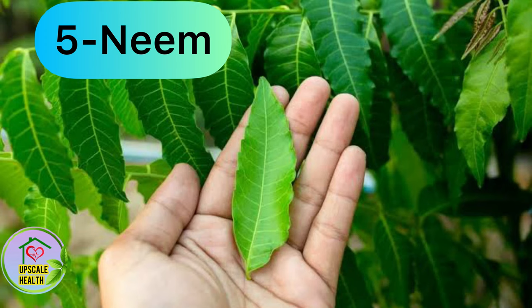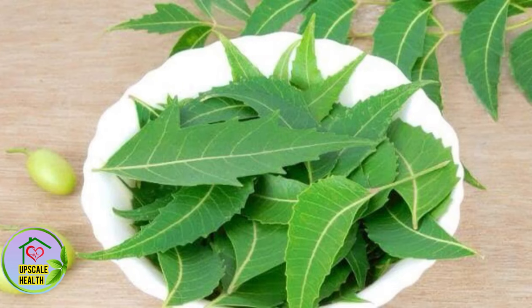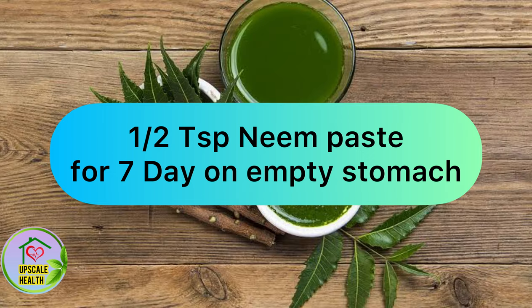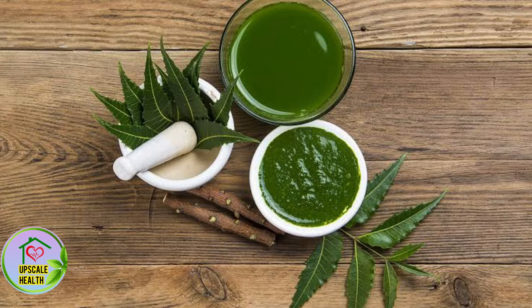Neem is also very effective in killing parasites. You can get rid of parasites from your body by consuming neem for a few days. Take half a teaspoon of neem paste for seven days on an empty stomach and you will see your symptoms fading away slowly.